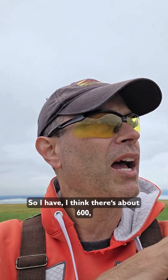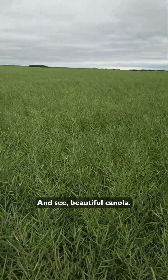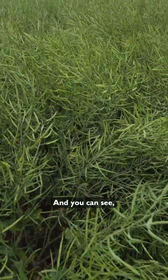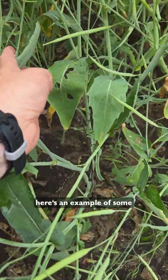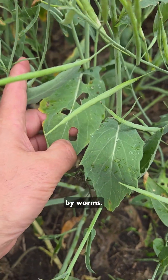We're scouting this field right now - I think there's about 600-650 acres here. Beautiful canola. And here's an example of some damage made by worms.